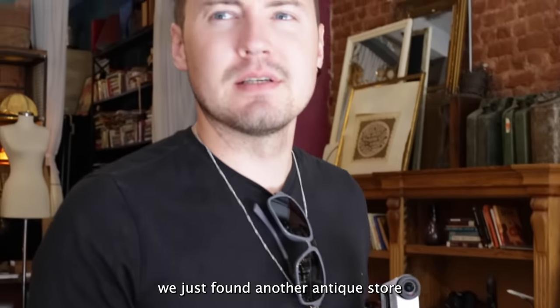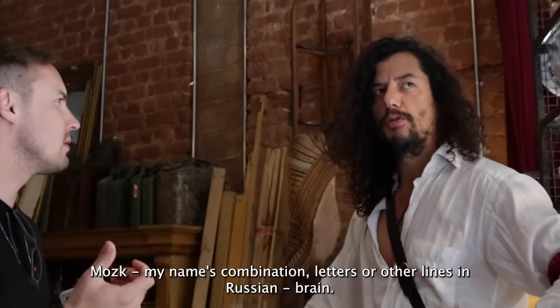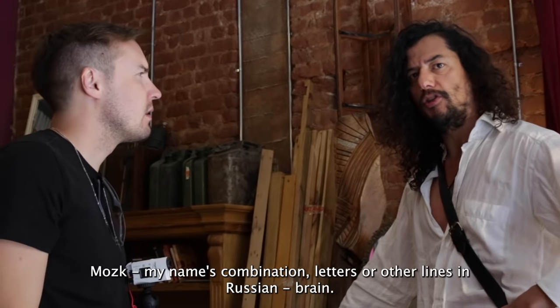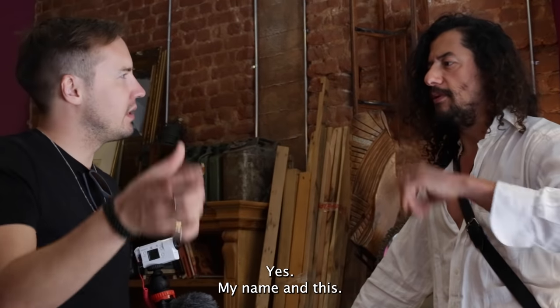We just found another antique store. We have a gentleman here — what's your name? Shan. I want to ask about the name of the store. His name is a combination — influenced by a name from Russia. So the store name was inspired by that combination.